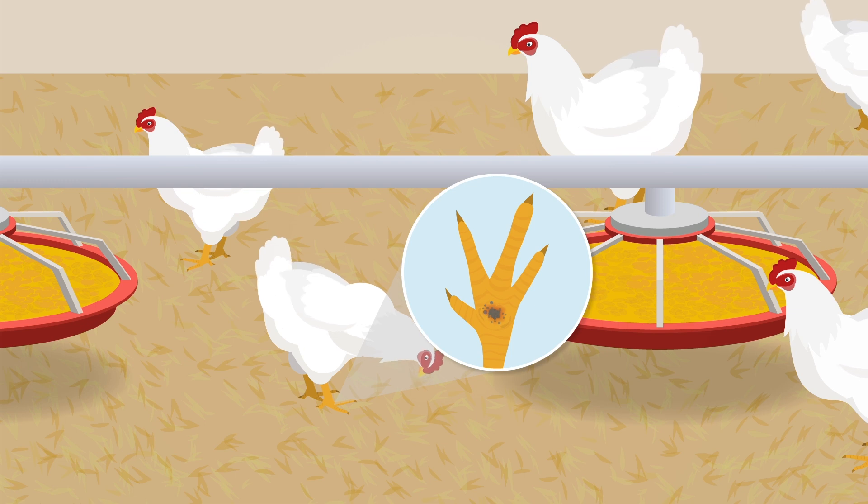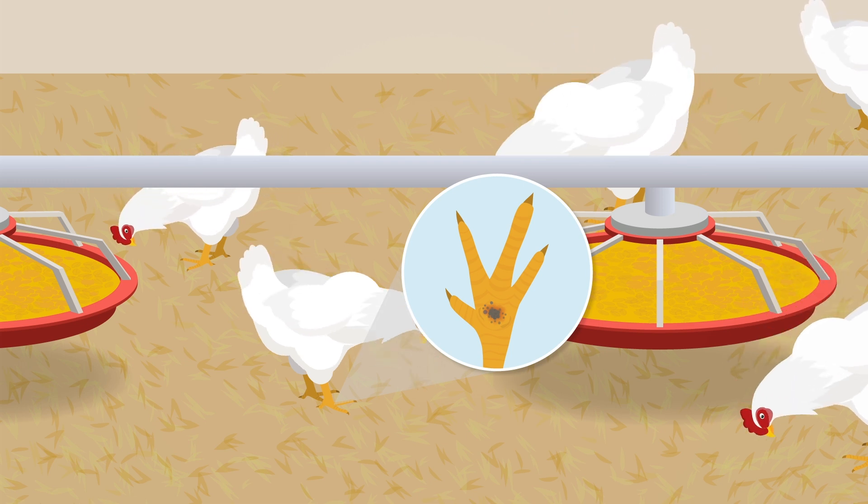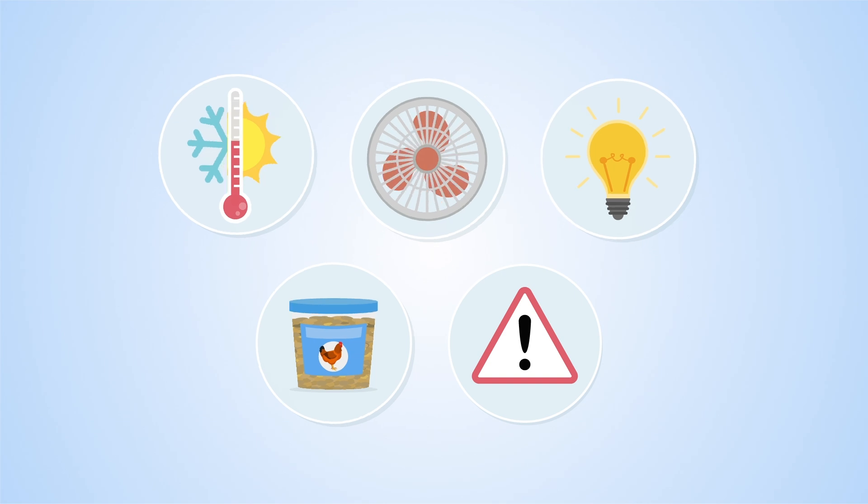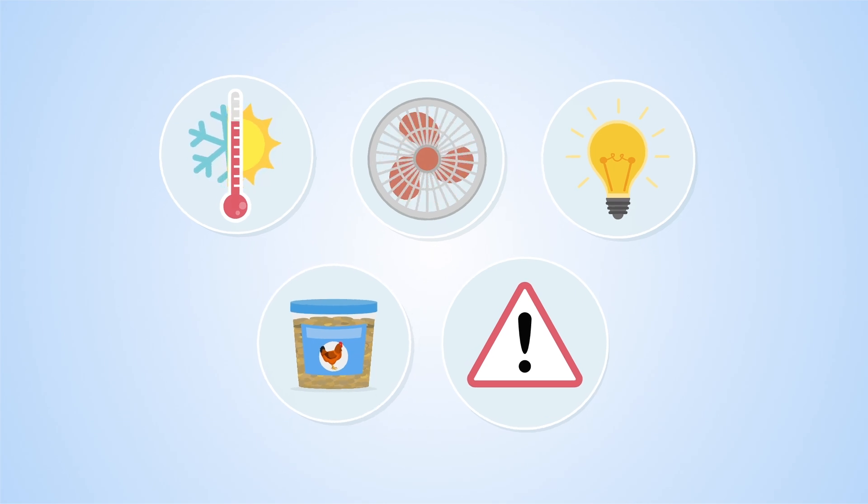Footpad lesions are a key indicator for bird welfare. Causes include suboptimal barn climate, suboptimal feed composition, or health problems.